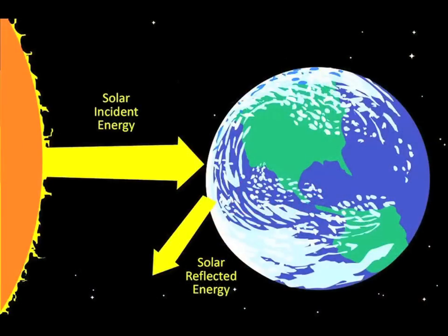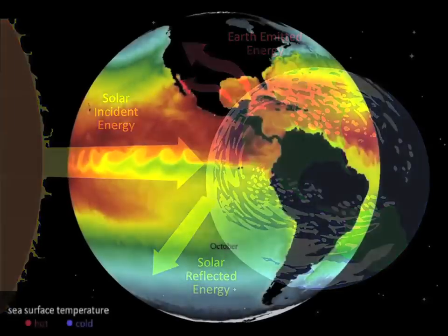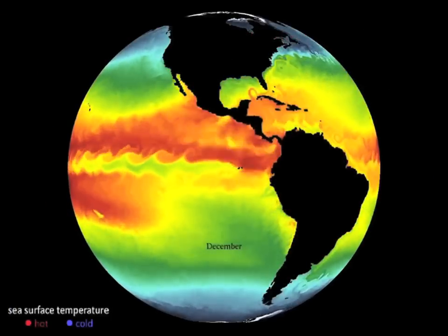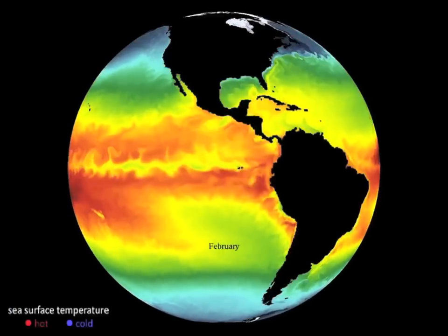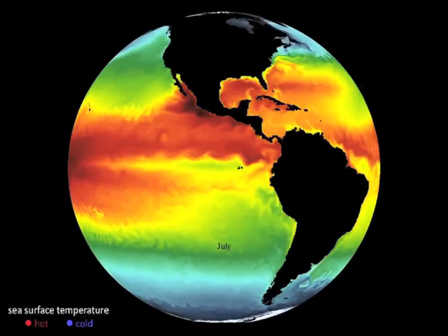The Earth as a whole is warmed at low latitudes by the sun, and at the poles the Earth loses heat back to space. So the oceans and the atmospheres have to work together to move that heat from low latitudes to high latitudes. Otherwise, the tropics would start boiling and the poles would freeze up solid.